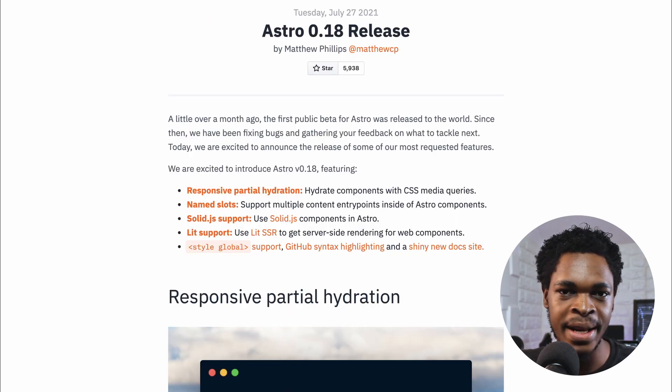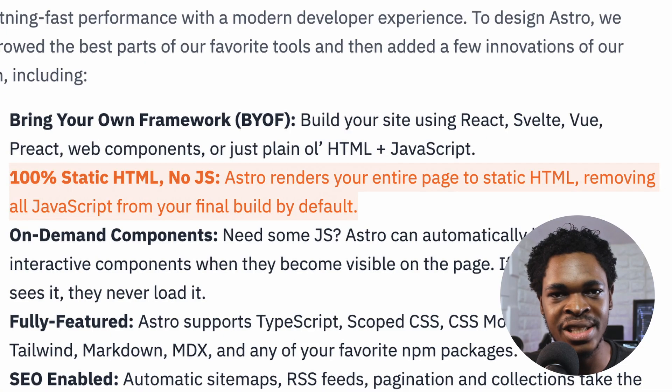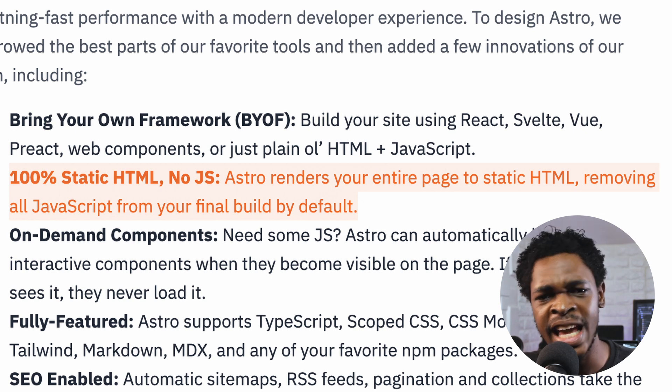The first public beta for Astro was released in June, and this July version 0.18 was released. Astro is not just another framework — it's a new kind of static builder that works with popular frameworks like React, Svelte, and Vue, but renders everything to static HTML. You have the freedom to build interactive sites with JavaScript and your favorite frameworks, along with the ability to ship zero bytes of JavaScript by default. Of course, you can't completely avoid JavaScript on the client side — if you need interactive UI components like an image carousel or a mobile sidebar button, you still have to ship JavaScript along with your static HTML.